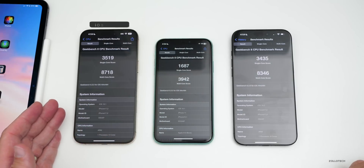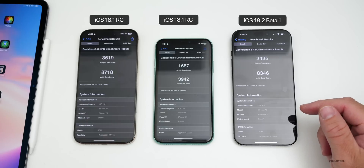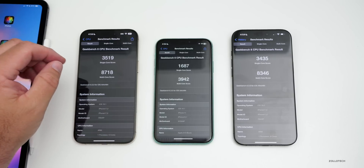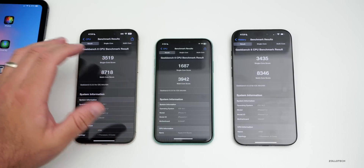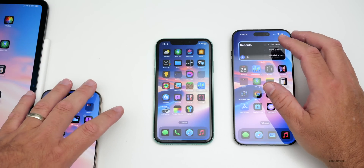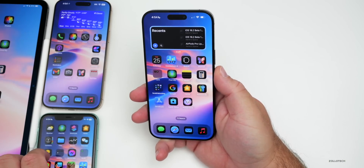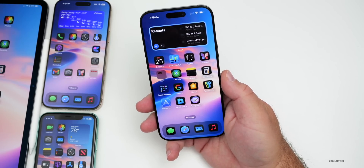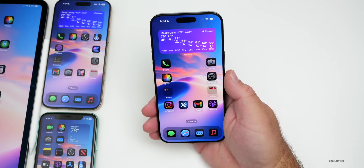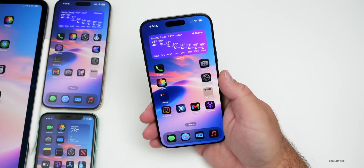Looking at benchmarks: the iPhone 16 Pro Max on iOS 18.1 RC scored 3,519 single-core and 8,718 multi-core — some of the best scores ever seen. Apple has really refined things with 18.1. Installing iOS 18.1 RC is recommended as it seems very stable. The RC should be the same build released Monday. However, hold off on iOS 18.2 beta 1 unless you have a test device, due to heating, poor battery life, and crashes.